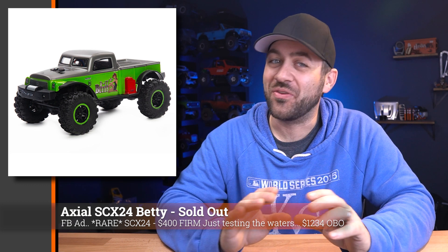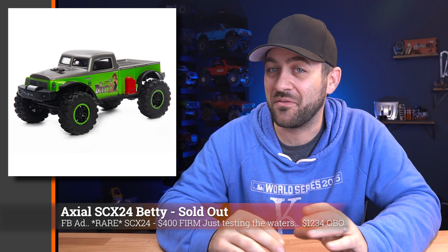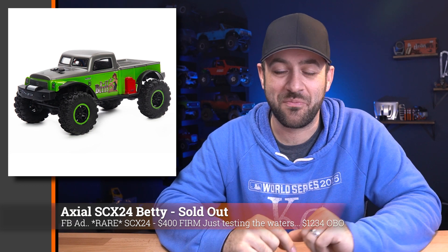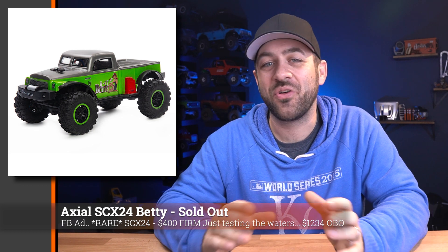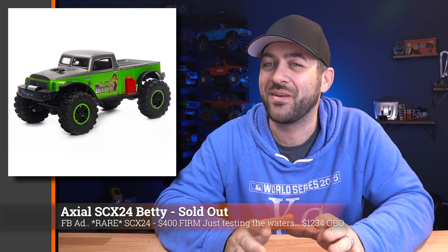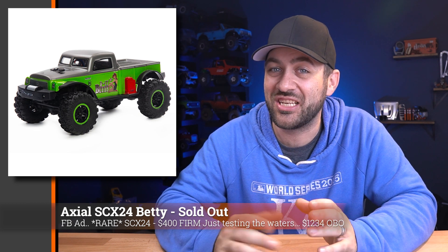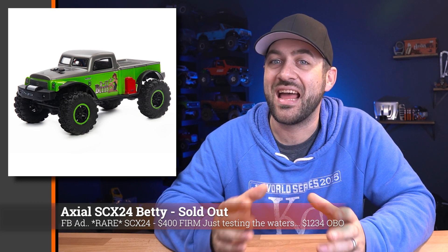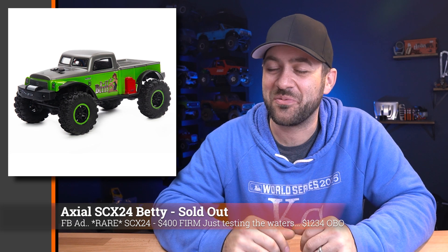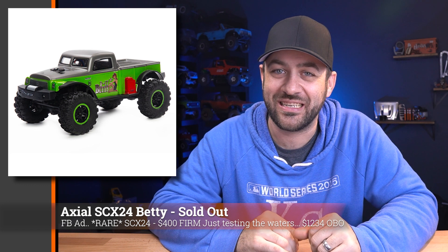Now we have to see: do they come out with another version of the Betty SCX-24 that's not serial numbered, maybe with a different paint job? They went through all the work to get the tooling of that body done. Are they really going to stop at that 10,000 unit mark, or are they going to change it up a little bit and make it not as special, but still available? I don't know — I have my thoughts, but we'll see what actually happens.